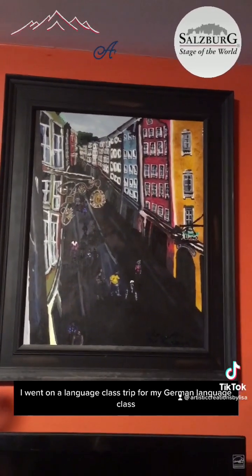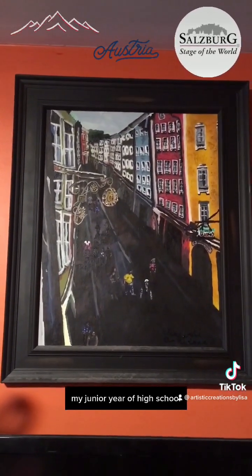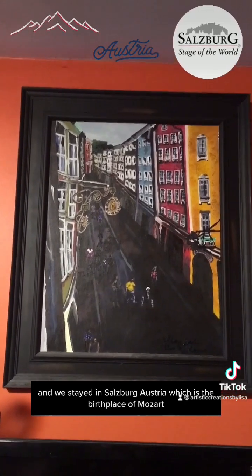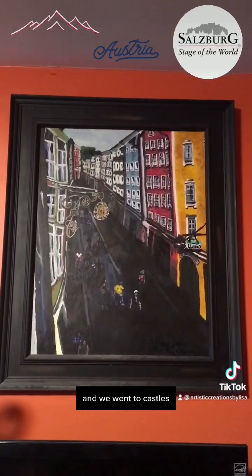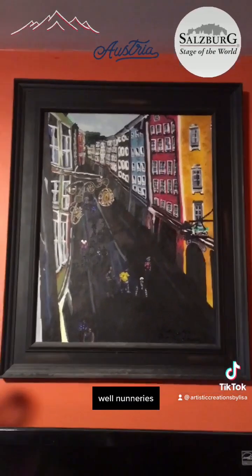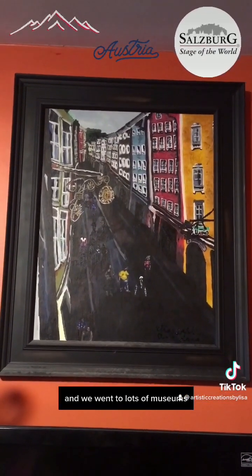Back in high school I went on a language class trip for my German class, my junior year. We stayed in Salzburg, Austria, which is the birthplace of Mozart.